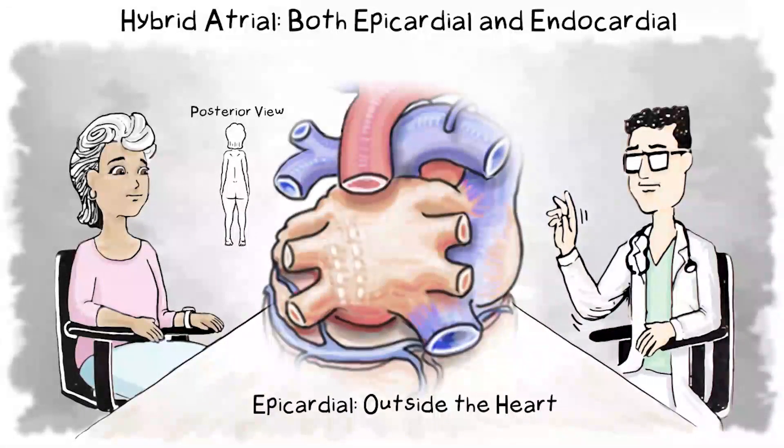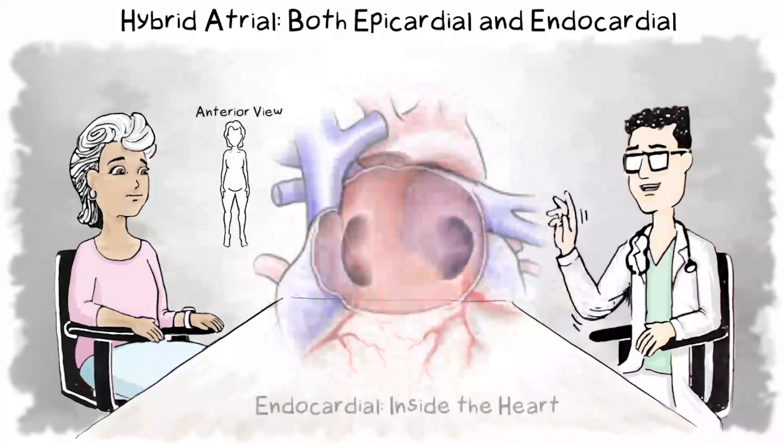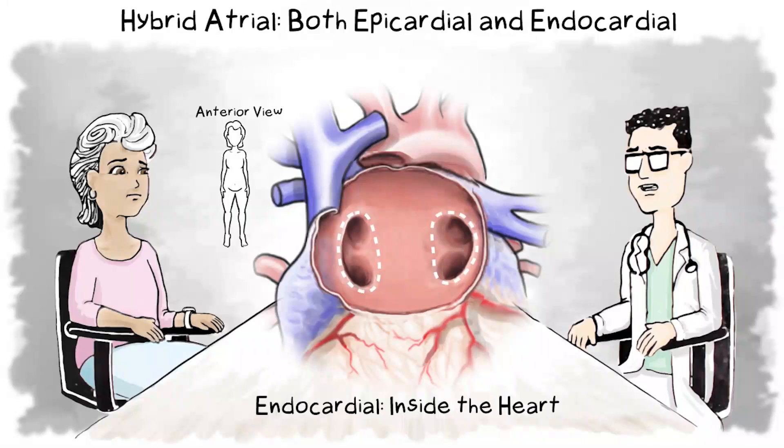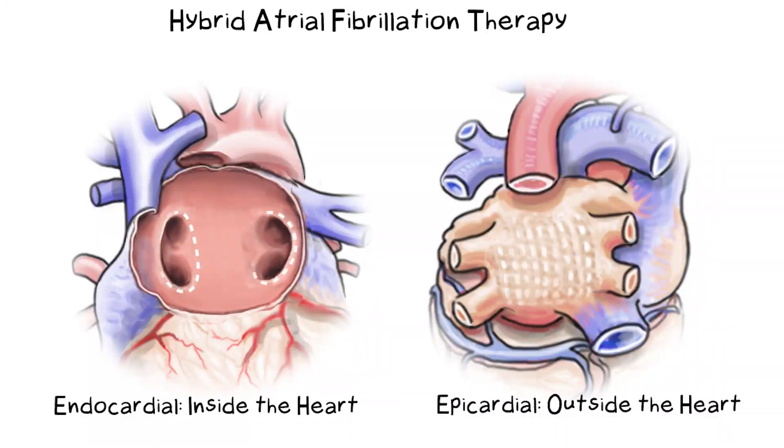There are two types of ablation. Epicardial ablation creates a lesion on the outside of the heart. Endocardial ablation creates a lesion on the inside of the heart. However, it's difficult to penetrate all the way through heart tissue transmurally when treated from just one side. That's why the hybrid atrial fibrillation therapy option exists, which combines both epicardial and endocardial ablation, creating lesions on both the inside and outside of the heart. Hybrid ablation can be more effective in creating a barrier to stop the erratic electrical signals of atrial fibrillation.